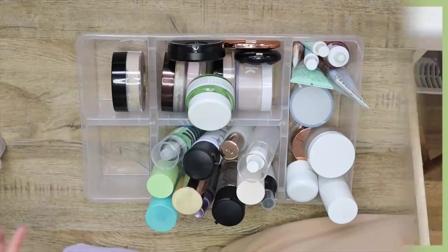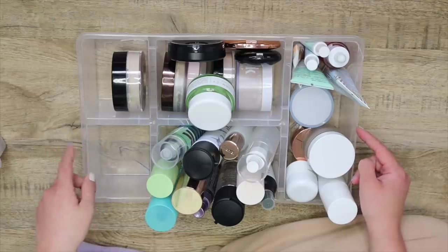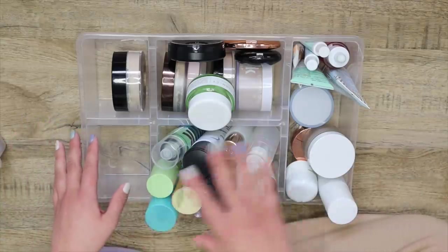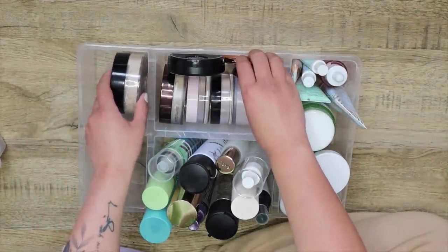So I'm going to start here. This right here is the first container I'm going to tackle. By the way, all of these things are from IKEA. In this one I have skincare, my facial sprays, and powders. I'm going to start off with my powders.